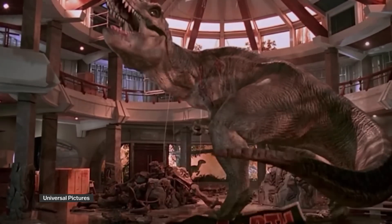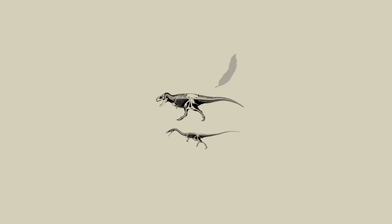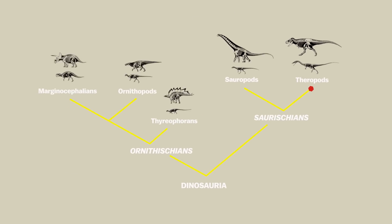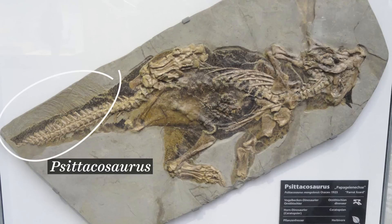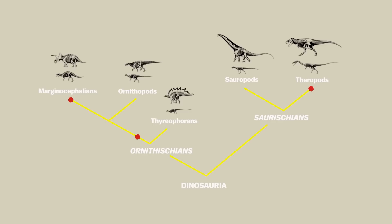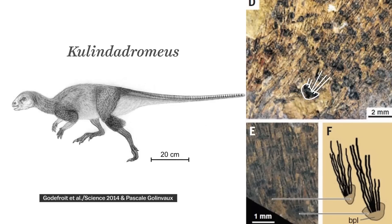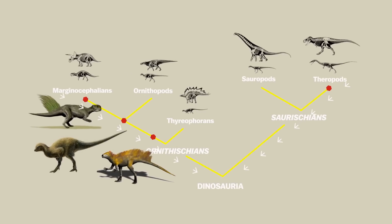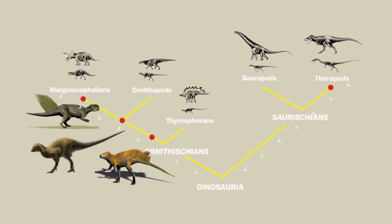It's not clear how universal feathers were among dinosaurs. While most of the specimens are theropods, there have been a few interesting findings from way over on the other side of the family tree. These two have bristles of some sort, which may or may not be related to bird feathers. And this one, found last year, has even more complex feather-like filaments. These fossils may indicate that feather precursors date back to some of the dinosaurs' earliest common ancestors.